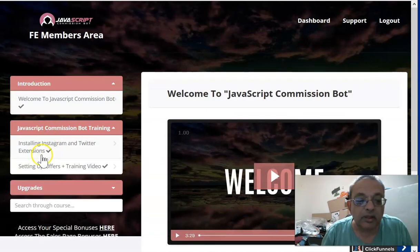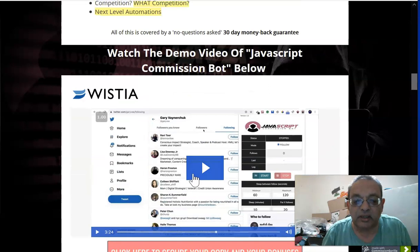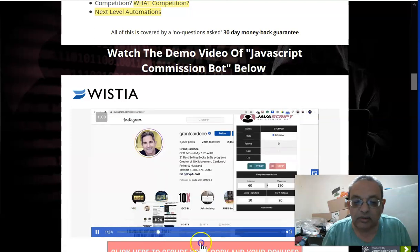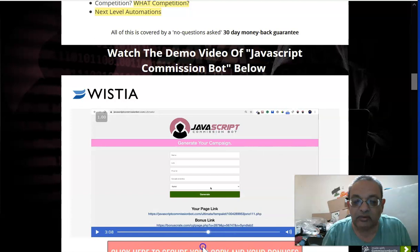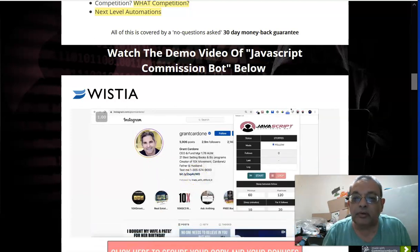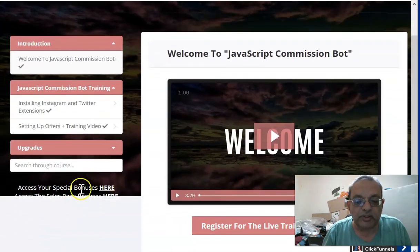Now let's go through the training inside the members area. It's very simple — there's about a four-minute video on how to install and what it's about, plus another eight to ten minute video on setting up your offers. On my bonus page there's also a demo showing you exactly how to set everything up, so it's not too hard at all.